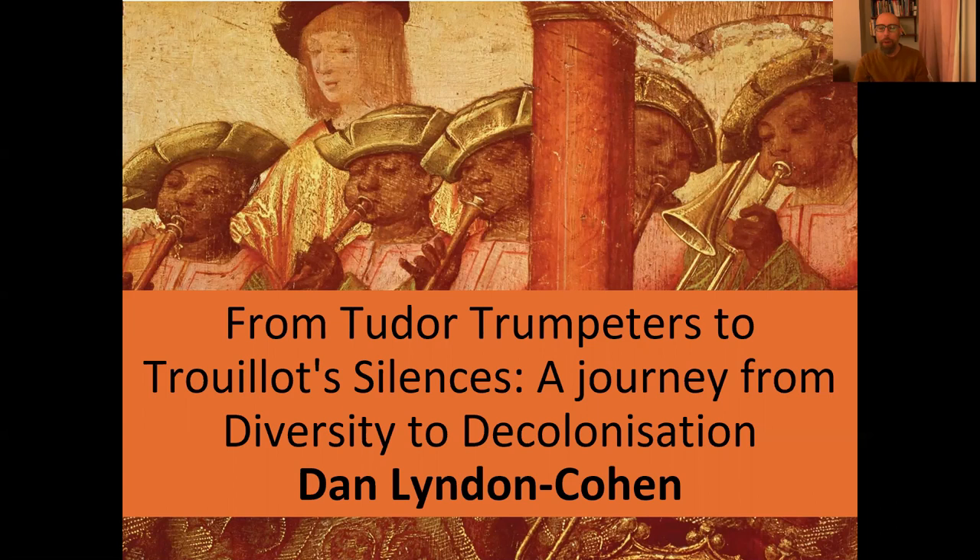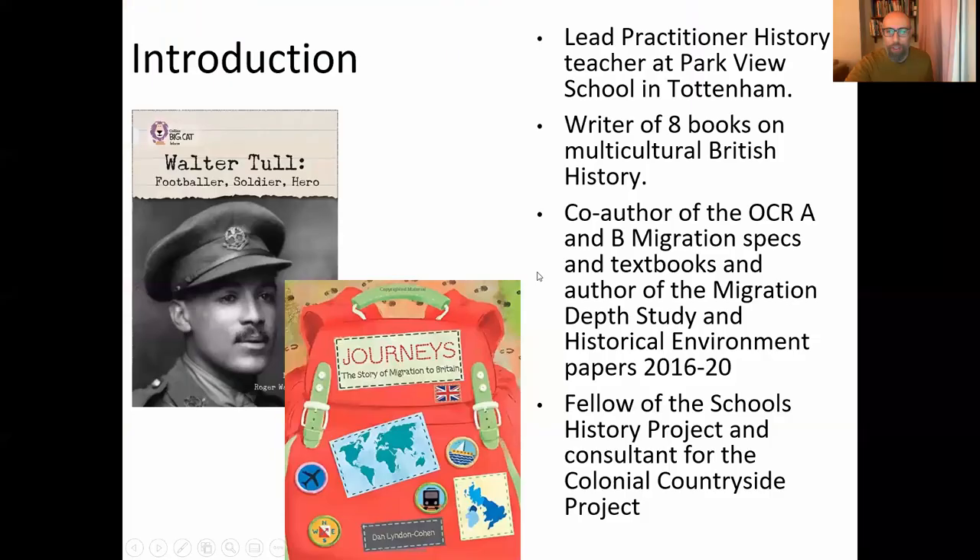This will take us on a very personal journey that I've been travelling over the last 15 or so years. I'm going to split this presentation into two parts: the first part is going to focus around diversity, and then the second part is going to focus around the journey on to decolonization.